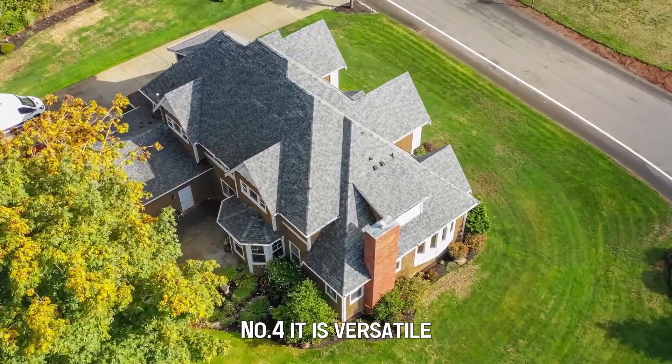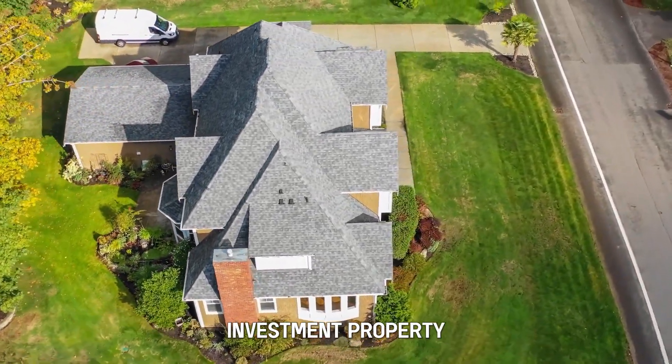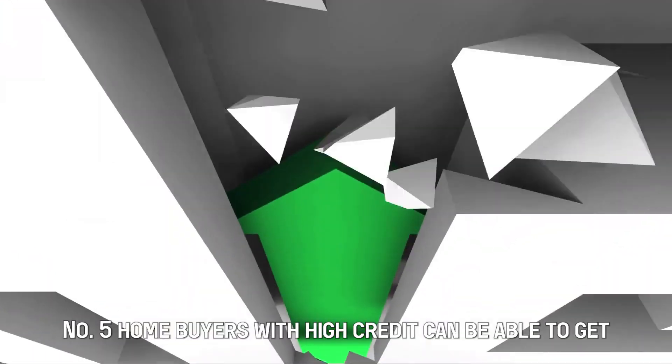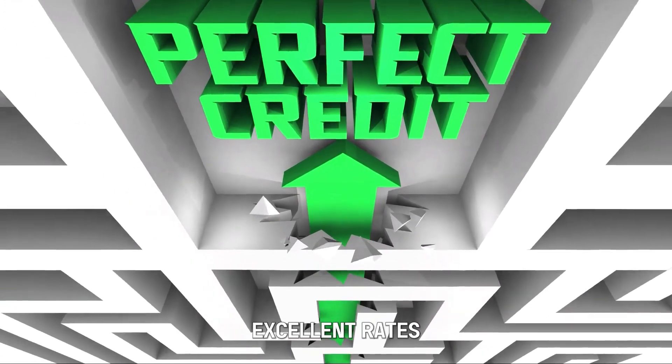Number 4: it is versatile as long as you use the mortgage on a pricey home, investment property, or a second home. Number 5: home buyers with high credit can be able to get excellent rates.